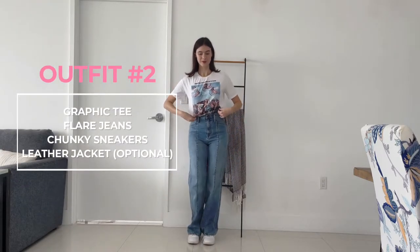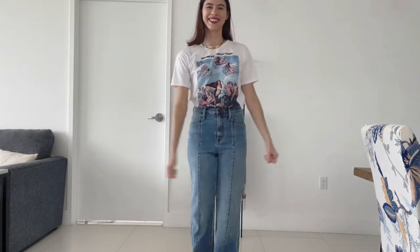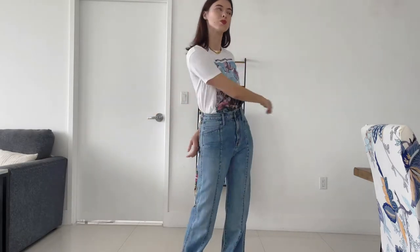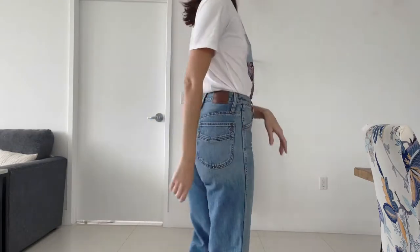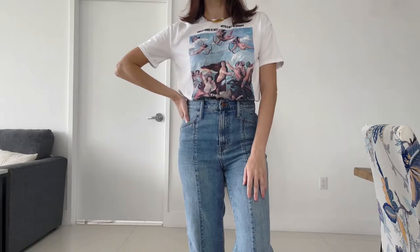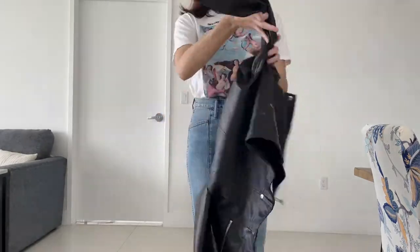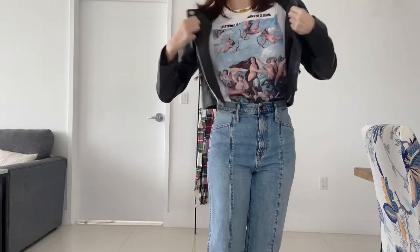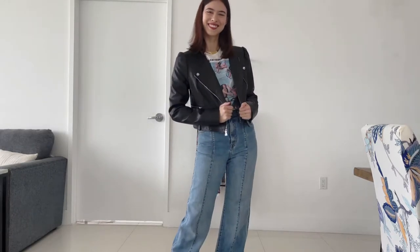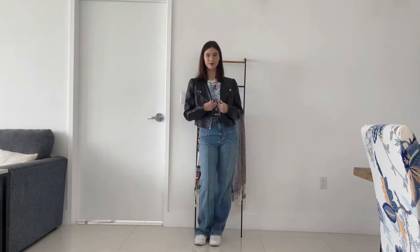This one is pretty simple and casual. I'm wearing my favorite graphic tee — it says 'everything's better with a bit of drama,' which is ridiculous and I love it. I tucked my shirt in all the way and threw on my favorite chunky white sneakers. It's casual and comfortable, but if it's a little cooler you can throw on this black shiny leather jacket — I love the contrast it adds. It's a great casual look for fall.